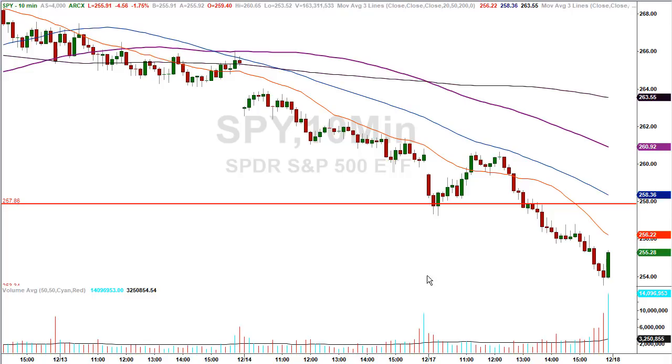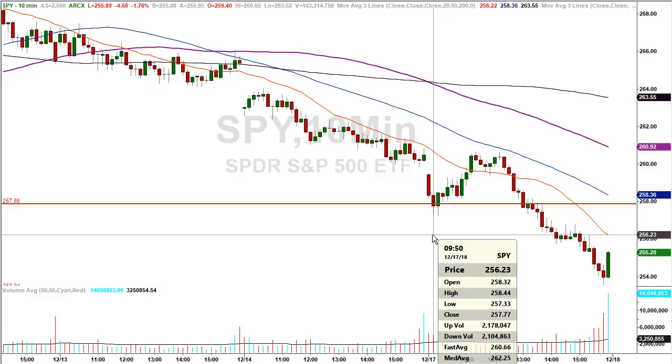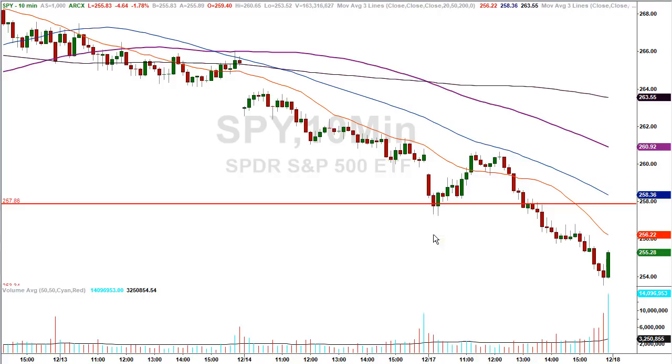I get a lot of emails earlier in the day from traders wanting to know was this a market bottom. But what is interesting is look at the third 10-minute candle of the day — the closing price happened to be $258.45. Look at the high of the previous candle: $258.44. So we closed one penny above the high of the previous candle. That's somewhat of a tip-off that they're likely going to send the market higher, which is exactly what happened. There are no coincidences, there are no accidents in the market.